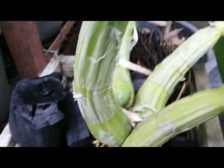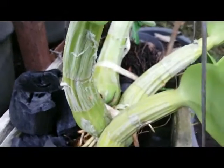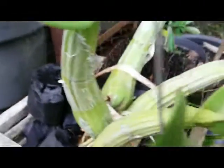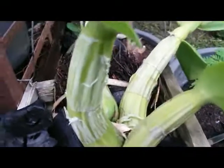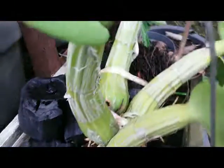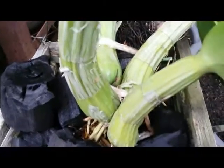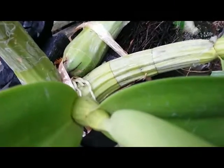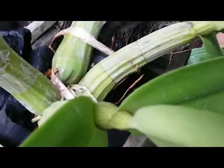When I bought this Schomburgkia, I know that the vendor just split this plant from the mother plant. This plant at the time didn't have much root, and now after two weeks of taking care of it, it has started to pop up new roots — you can see here.